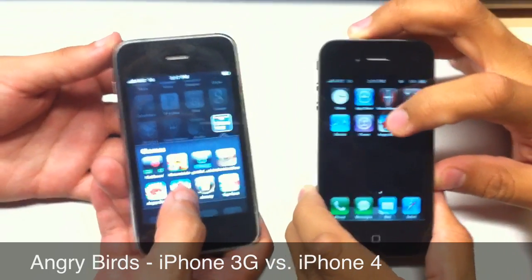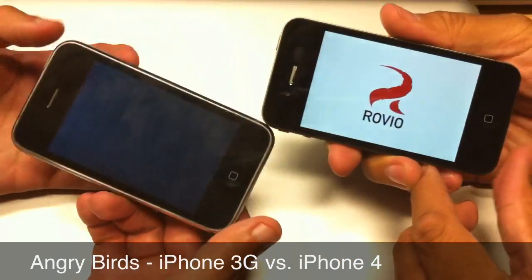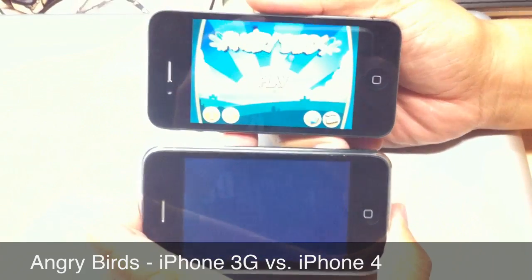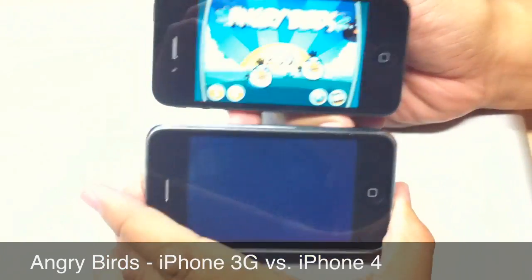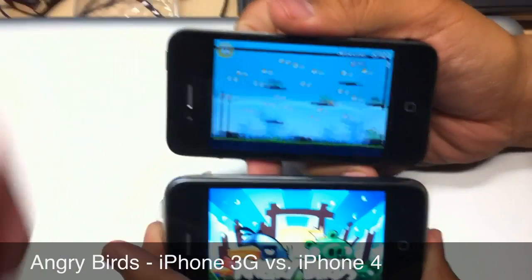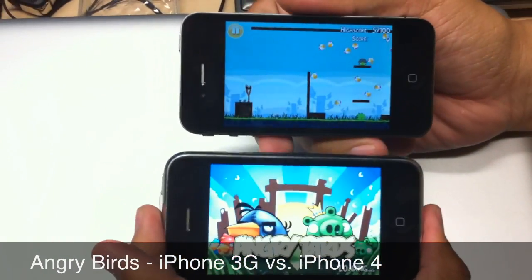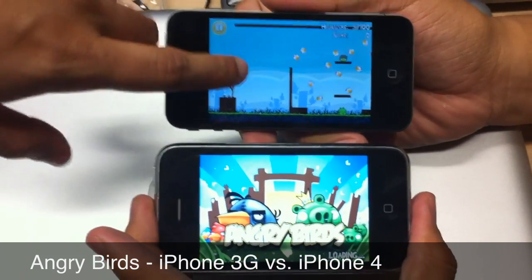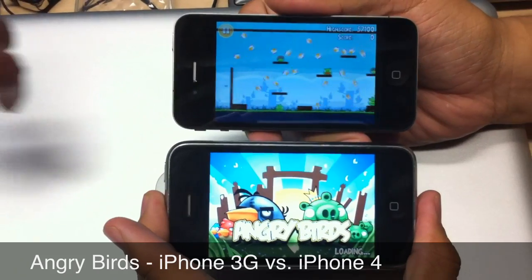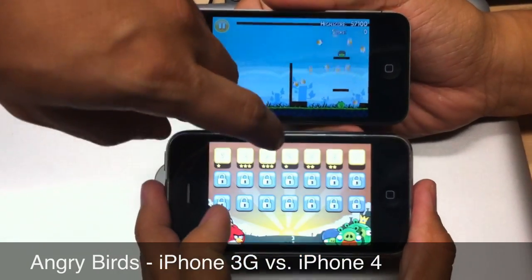Ready, set, go. As you can see, we're already well into a level on the iPhone 4 while iPhone 3G is still loading. iPhone 3G just now finished.